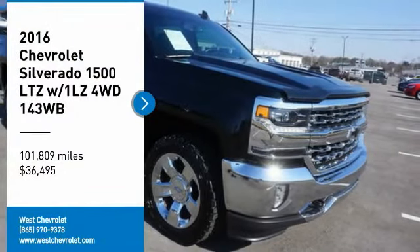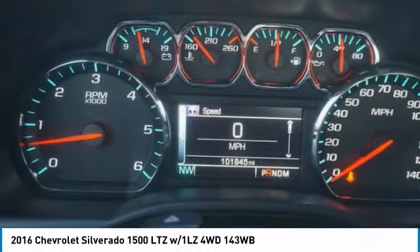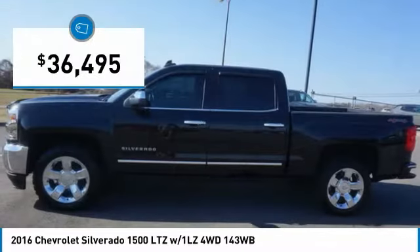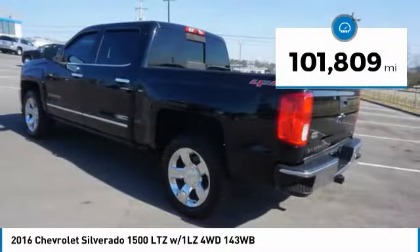Stop by and take a look at the 2016 Silverado 1500. The Chevy Silverado 1500 has the lowest cost of ownership of any full-size pickup and is priced below $40,000. This vehicle has less than 105,000 miles.